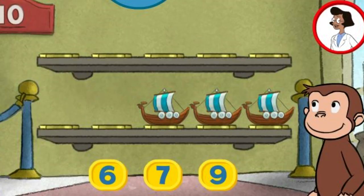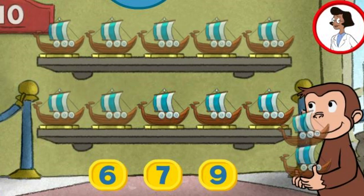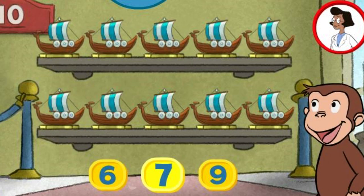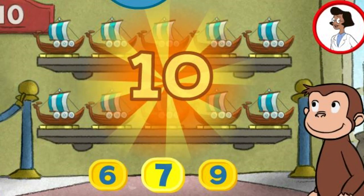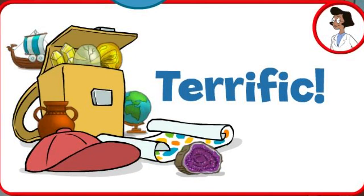Here we have three things. How many more do we need so that we have ten altogether? Nine. We didn't need that many. Try again. Seven. Thank you. This display of ten looks perfect. Terrific. What a wonderful exhibit.